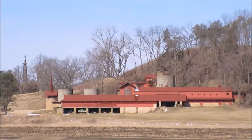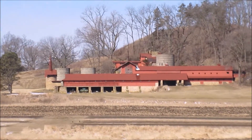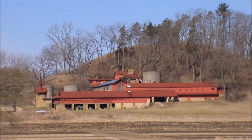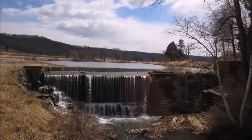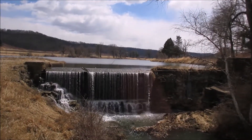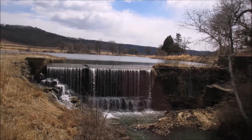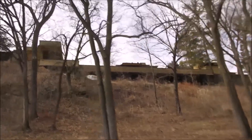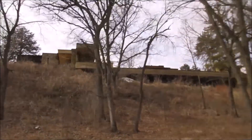The Taliesin Fellowship is an architecture school at Taliesin, and the building is designed by Wright. Unfortunately, they weren't doing tours of it while I visited. Wright also had this lake and waterfall constructed. I think this was the first house in the area to have electricity, and this is the drive up to the house.